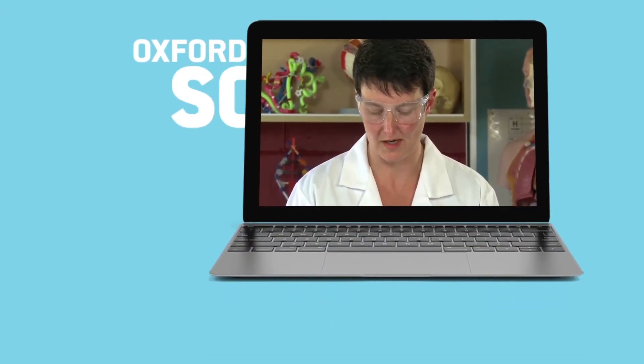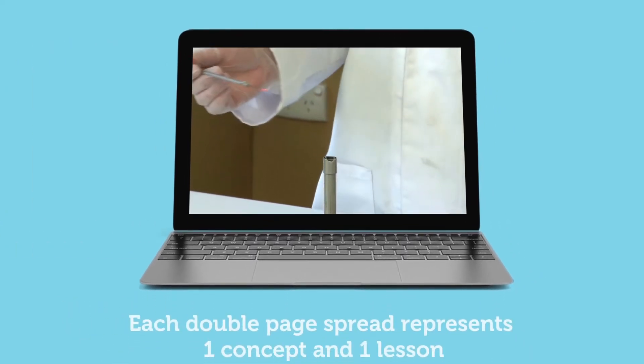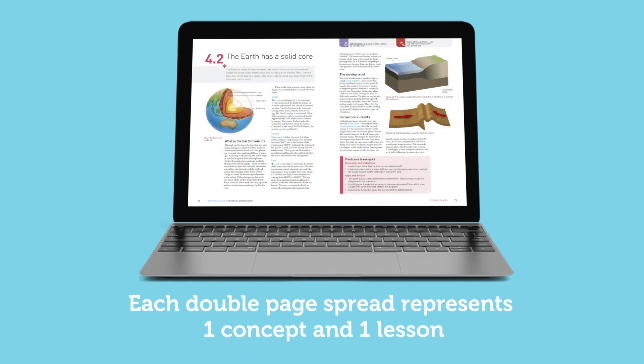Oxford Science is a complete science package for years 7 to 10 that adopts a clear concept development approach. Each double page spread represents one concept and one lesson.